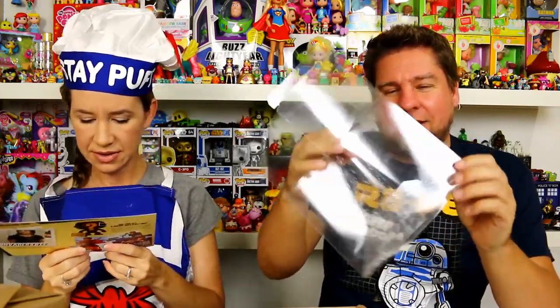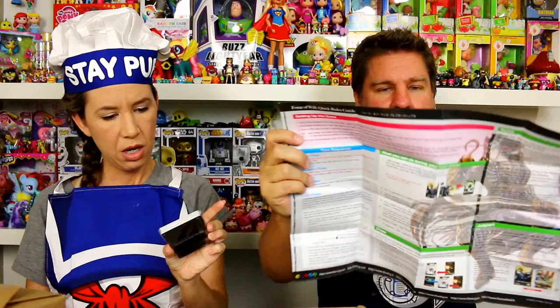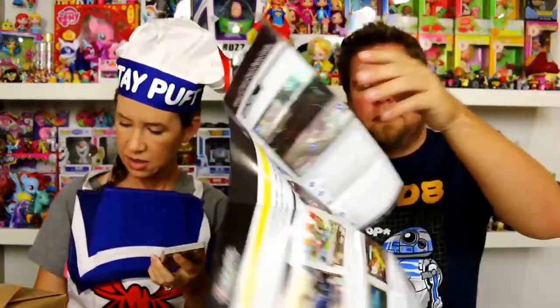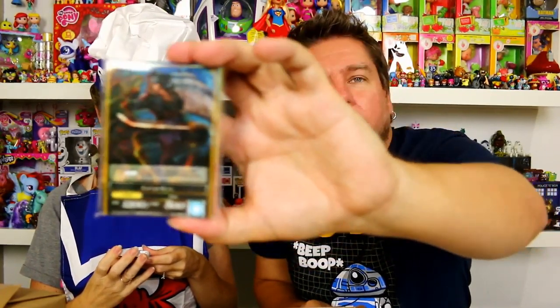What is that? Force of Will starter demo deck! It's a clear foldable case - it's probably a display case. Enter the battlefield of gods and demons with the Force of Will starter demo deck. This hot new trading card game will keep you on the edge of your seat - fight the war in Valhalla with the spirit of the elements and win. So it's a game - that's probably your how-to-play right there.